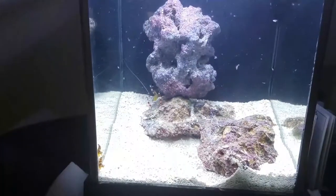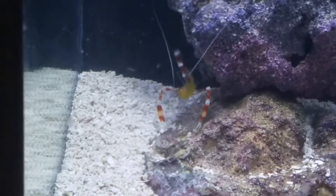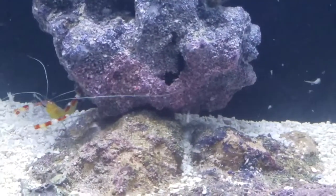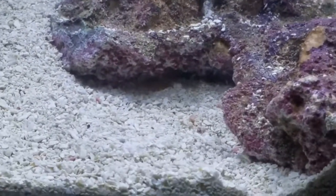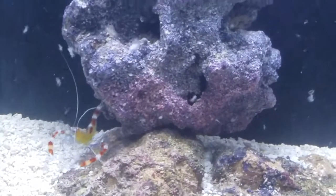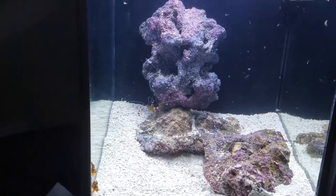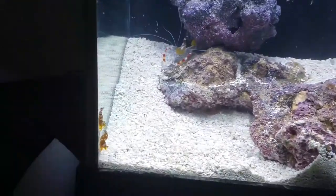Let's see what happens. The coral band shrimp is pretty hungry as you can see — he is all over it. And the clown goby is in hiding but should be coming out shortly. And of course the sexy shrimp are just kind of sitting around, maybe grabbing stuff while they are sitting on the aquarium wall.